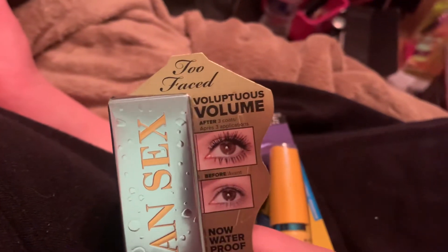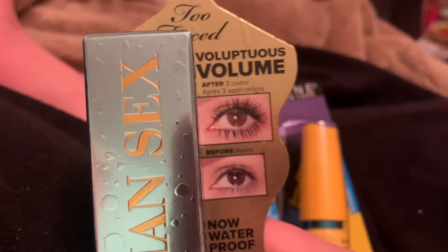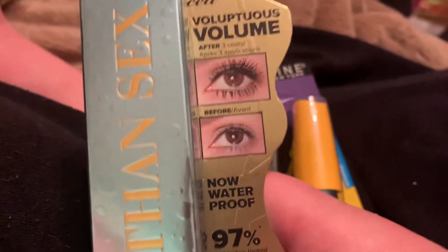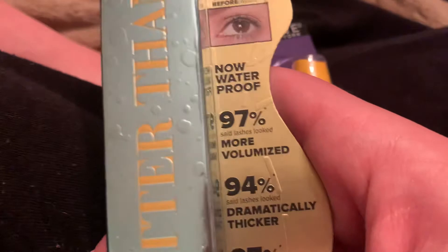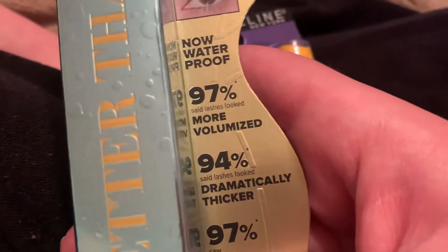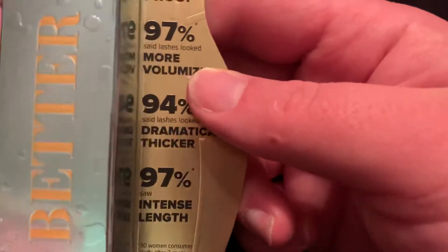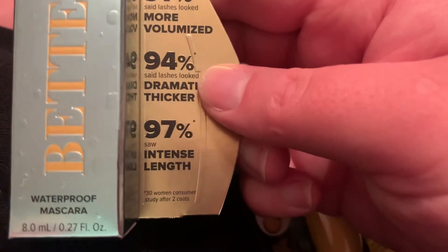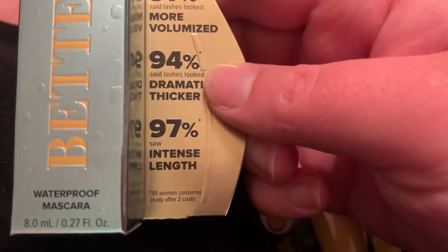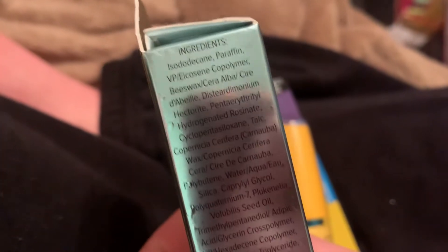Too Faced claims 'voluptuous volume after three coats — now waterproof.' 97% said lashes looked more volumized, 94% said dramatically thicker, and 97% said intense length. This is based on a 30-woman consumer study after two coats.